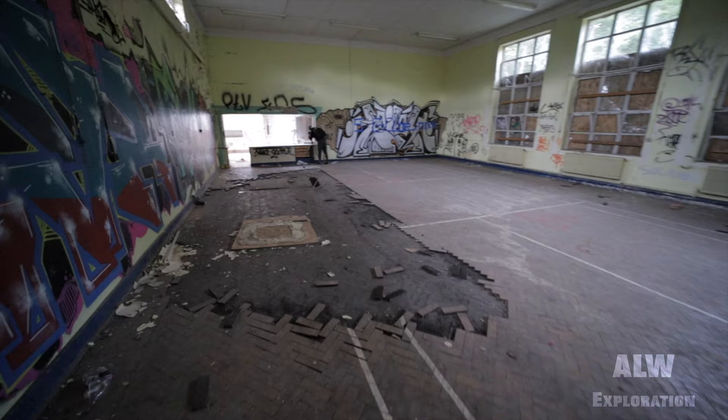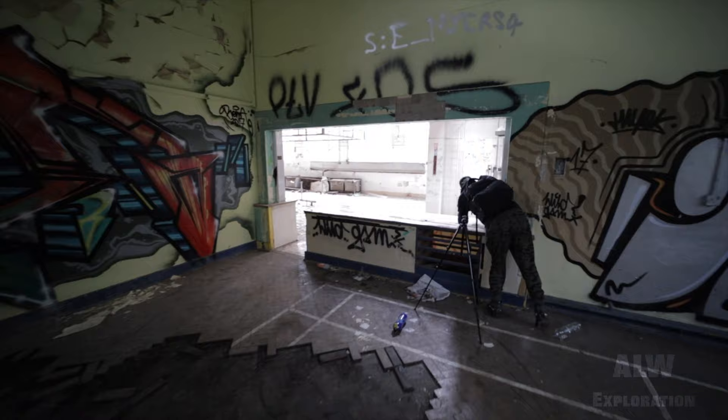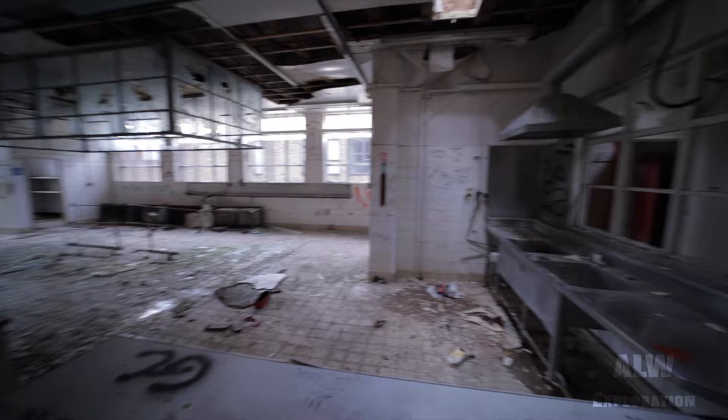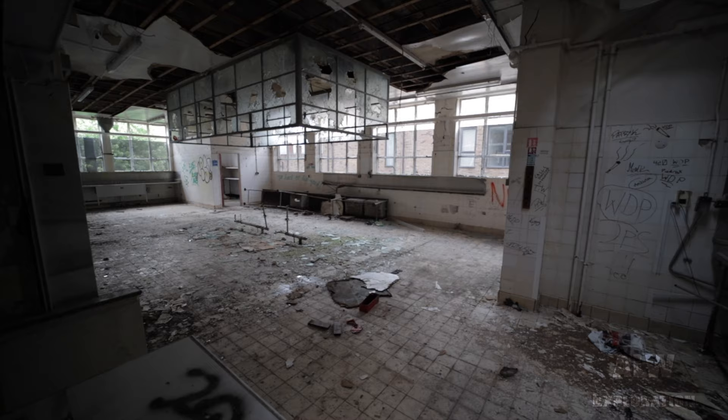I was getting some shots of the kitchen area. That's pretty cool, to be fair — that's the full kitchen area for the infants, I believe. That is a shame — they've been totally stripped out.